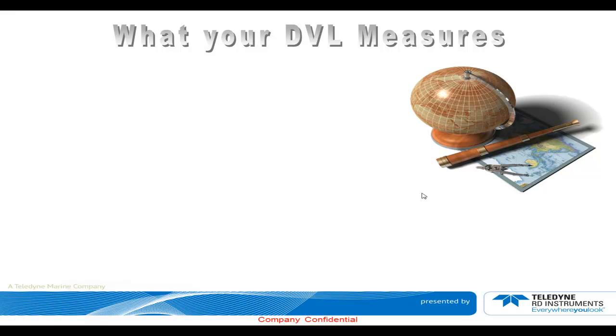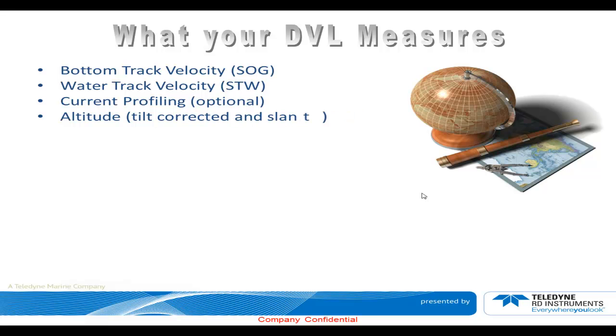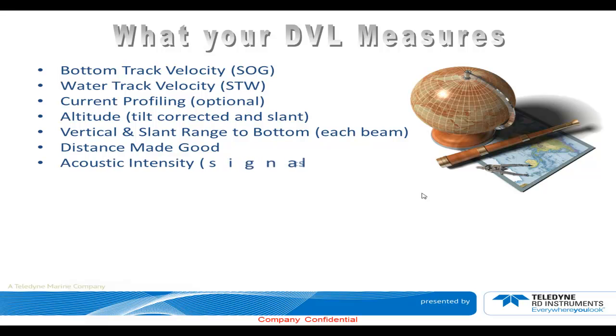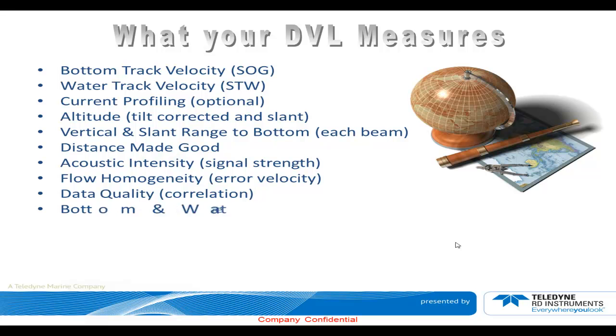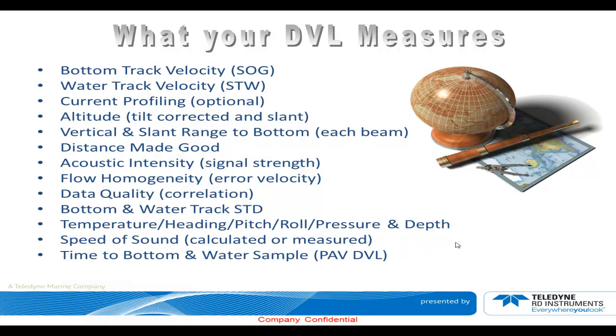What does your DVL measure? Bottom track velocity (speed over ground), water track velocity (speed through water), current profiling (an option), altitude, tilt-corrected and slant range — vertical and slant range to bottom for each beam — distance made good, acoustic intensity (signal strength), flow homogeneity, through-air velocity, data quality (correlation), bottom and water track standard deviation, temperature, heading, pitch, roll, pressure, depth, speed of sound (calculated and measured), and time-to-bottom and water sample, available in the Pioneer DVL.